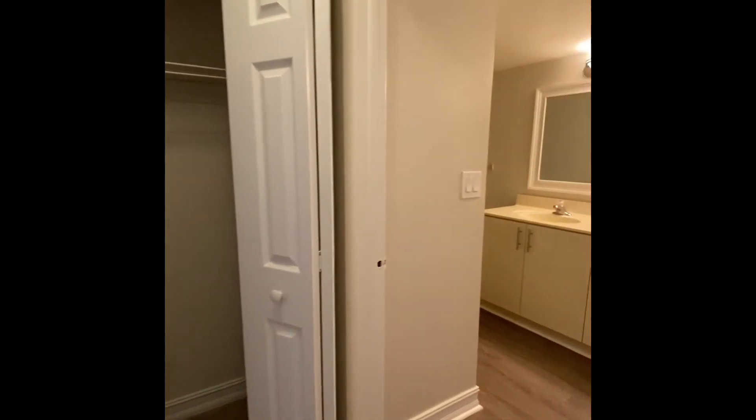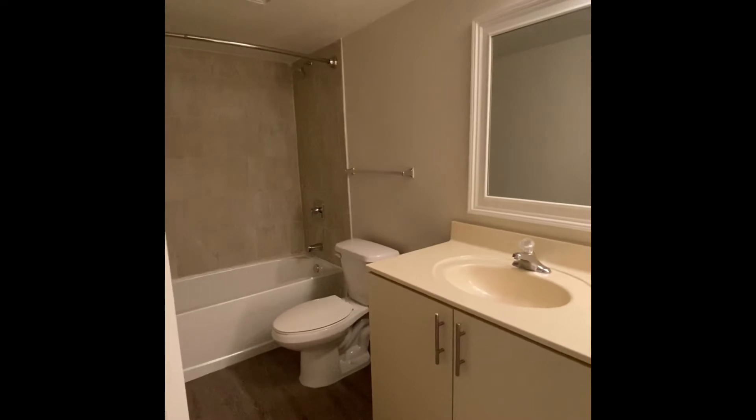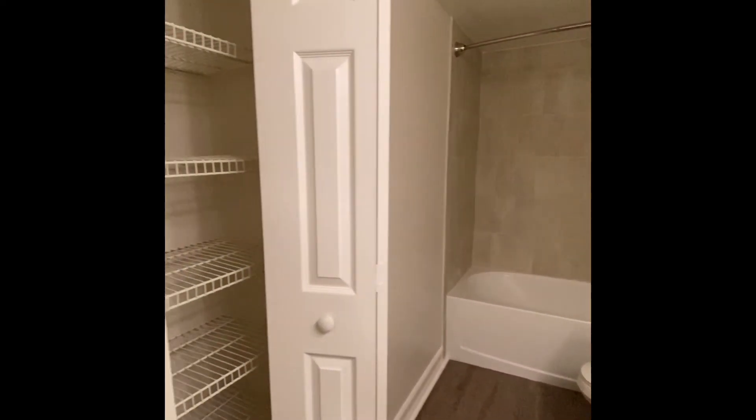To the right is the entrance to the bathroom. You do have a linen closet in your bathroom.